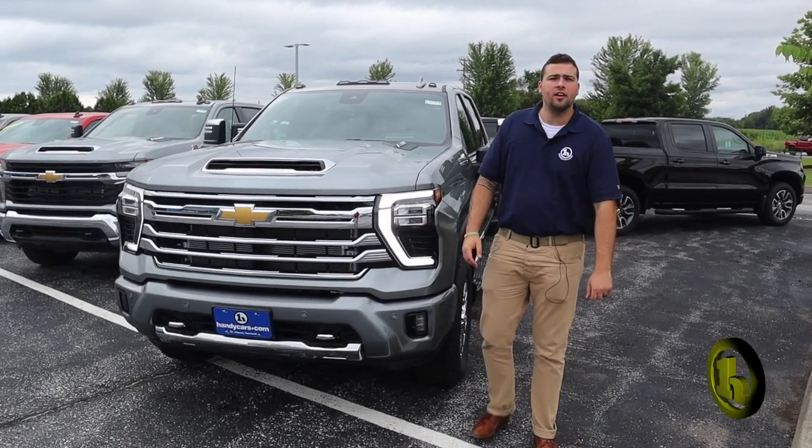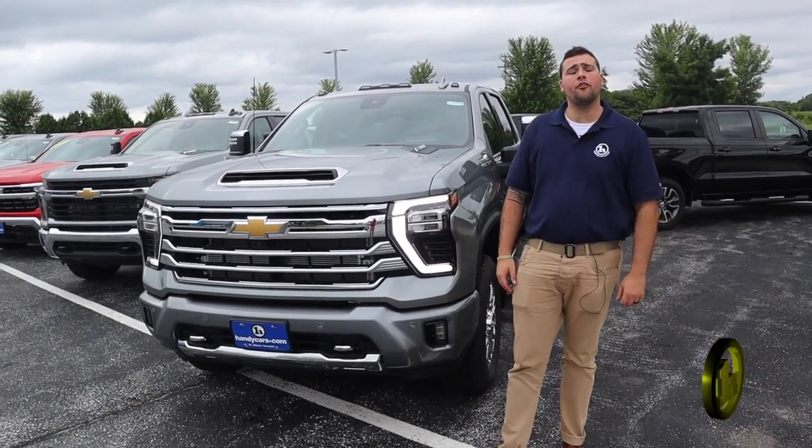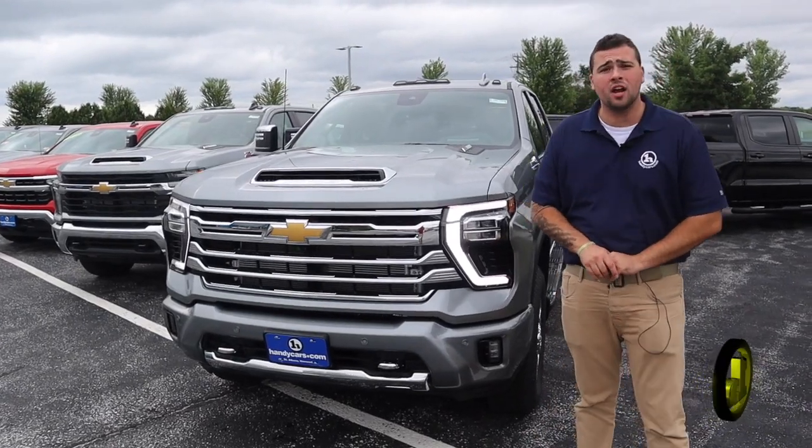Hey Seth, what's going on man? It's Jake here from Handy Chevrolet. I want to thank you for inquiring on the 2023 3500 High Country.